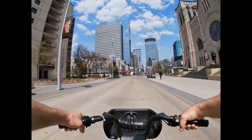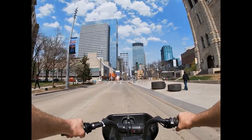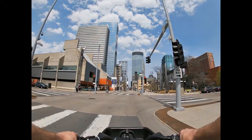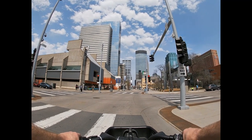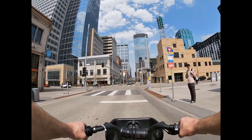Taking a left, or going north on Nicollet Mall, goes right into the heart of downtown Minneapolis. Nicollet Mall is not a street for driving other than for buses and mass transit, and is also open to cyclists.